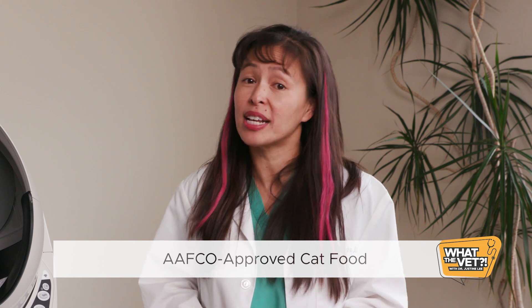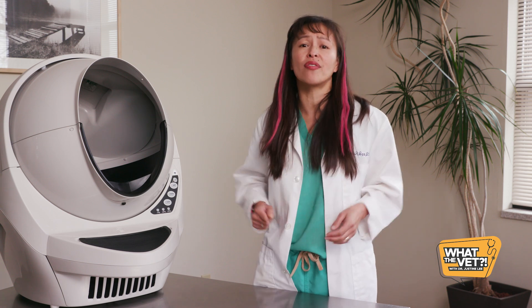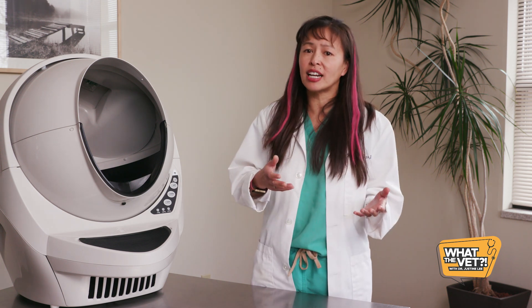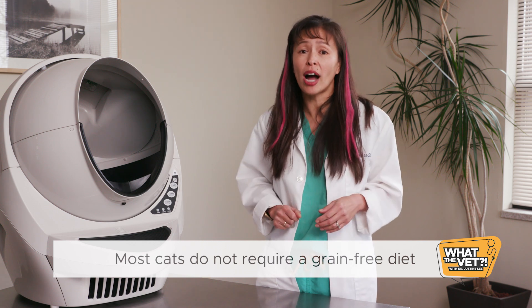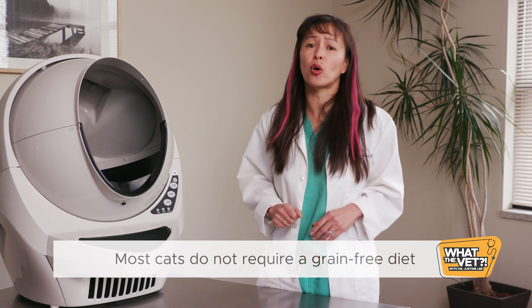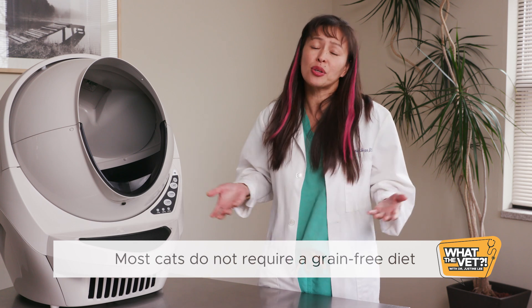What should I feed my cat? Honestly, any balanced AAFCO approved cat food is appropriate. While there are several fad cat type diets out there, my general advice is to talk to your veterinarian about what is best to feed. You may have heard of the gluten-free, grain-free, or even raw food diets out there. Please know that most cats do not actually require a grain-free or gluten-free diet, as celiac disease or gluten allergies are rarely reported in cats. There's no data to support the idea that grain-free diets are better for pets — it's a marketing ploy. There have been some recent reports of dogs developing severe heart disease called dilated cardiomyopathy, or DCM, as a result of grain-free diets.